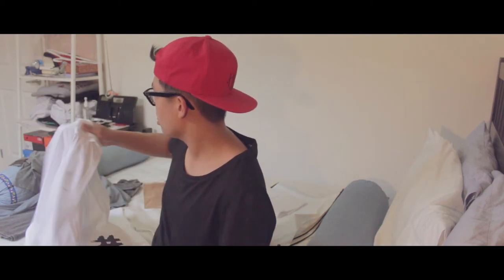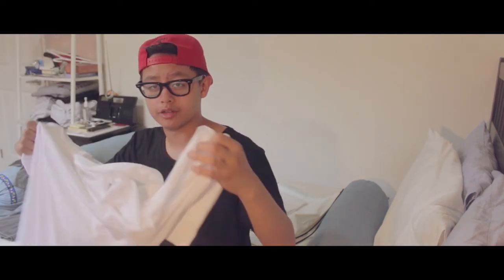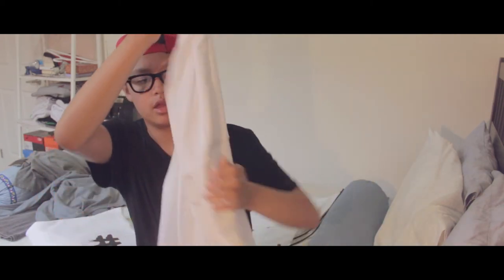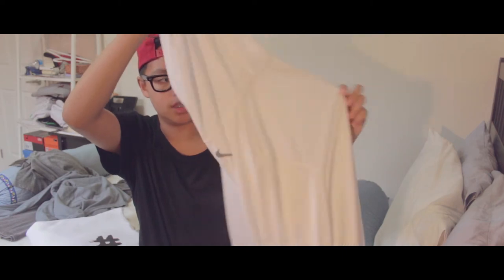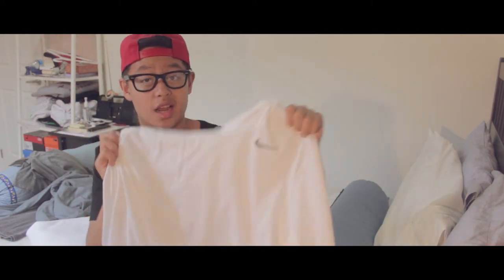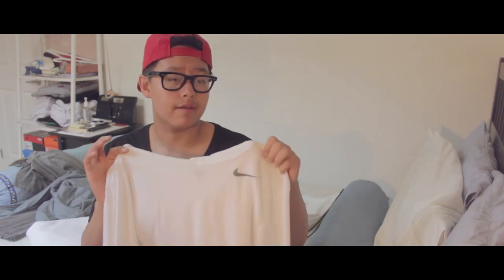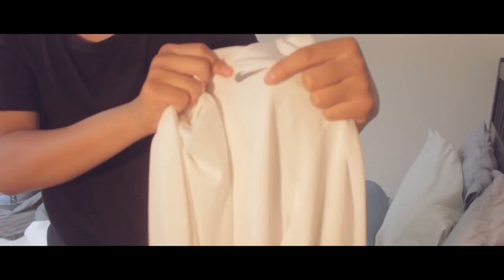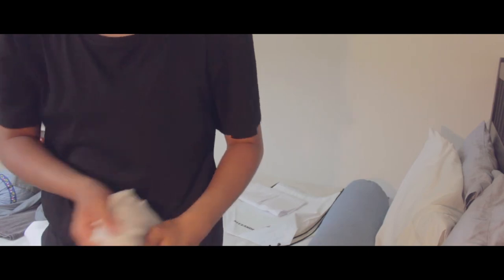I'm going to wrap this up quickly now. The next item is from the Nike factory store — it's a dry-fit thin hoodie, all white, in a size medium. It fits me perfectly and I really like it. It was $8, originally $35. Nice and simple, with a rubber Nike check on it.